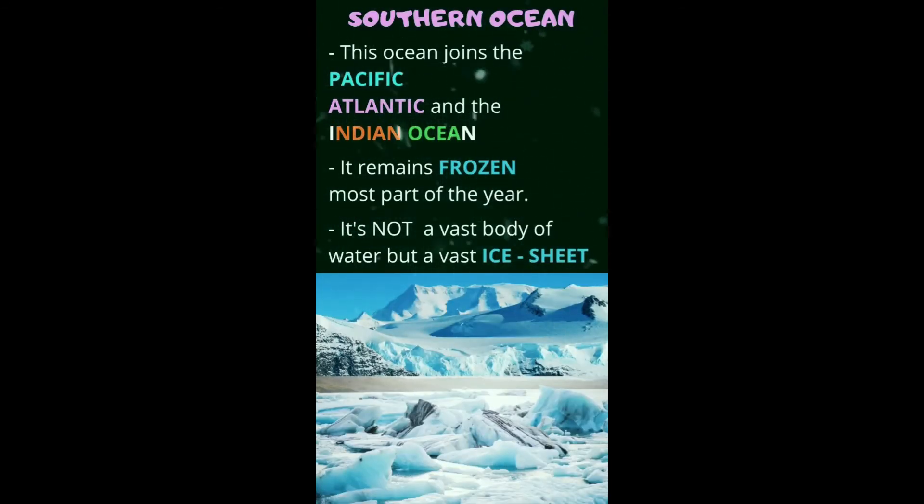Look at this ice-cold ocean — it is the Southern Ocean. It remains frozen most part of the year. It's not a vast body of water but a vast ice sheet — all you can see is ice. It also joins the Pacific, the Atlantic, and the Indian Ocean.